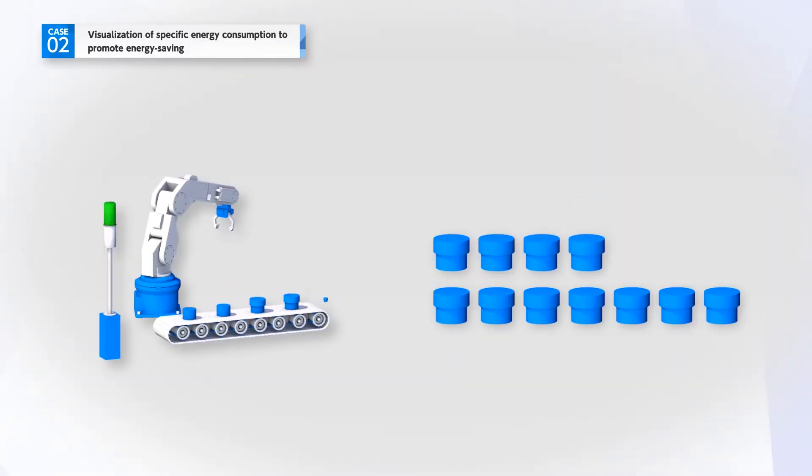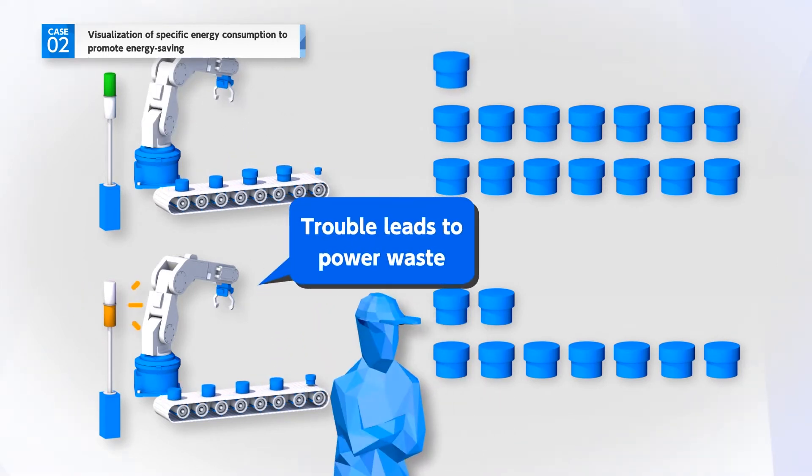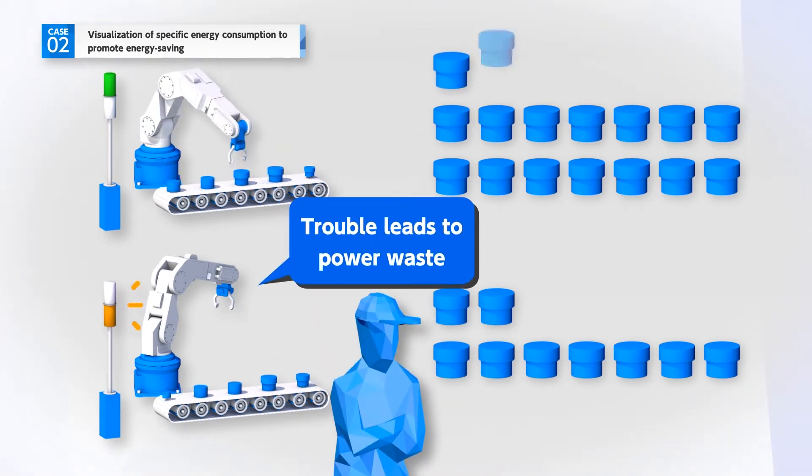Power consumption per unit of production does not fluctuate when the equipment is operating stably. However, even if the equipment stops due to some problem, wasteful power consumption will continue.